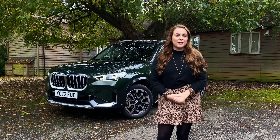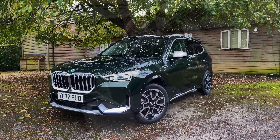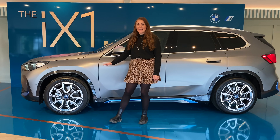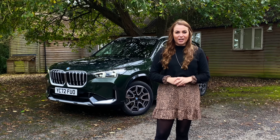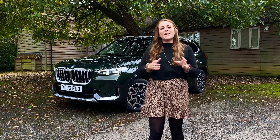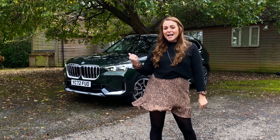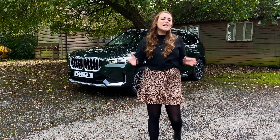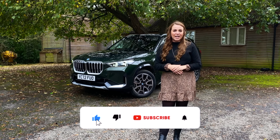Hi guys and welcome back to the channel. Today I'm at a BMW event checking out the new BMW X1. I've also been filming the BMW iX1, so if you want to see the full electric variant then that will be over on Electroheads, but today we're looking at the combustion engine car. This is now the third generation of BMW X1.